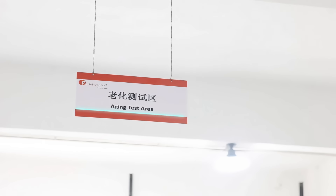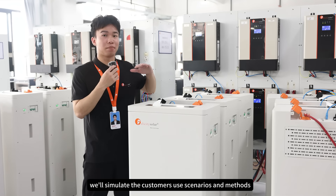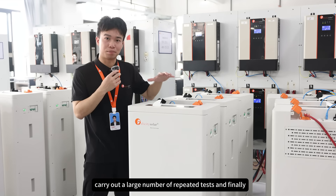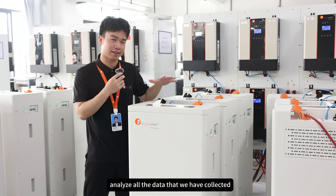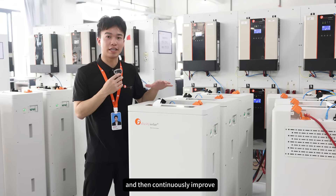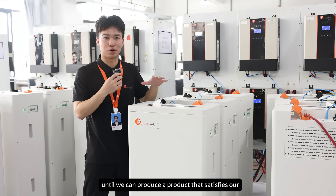Here you can see we are at the product aging testing link. We will simulate the customer's use scenarios and methods, carry out a large number of repeat tests, and finally analyze all the data that we have collected. Then we continuously improve until we can produce a product that satisfies our customers.